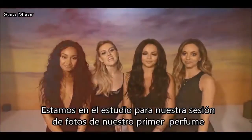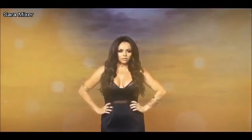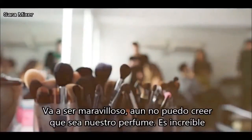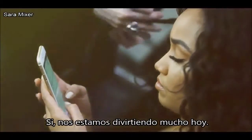Hi everyone! We're here today on our first ever perfume shoot. It's going to be amazing. I just can't believe we're having our own perfume — it's just incredible. So yeah, it's going to be lots and lots of fun today.